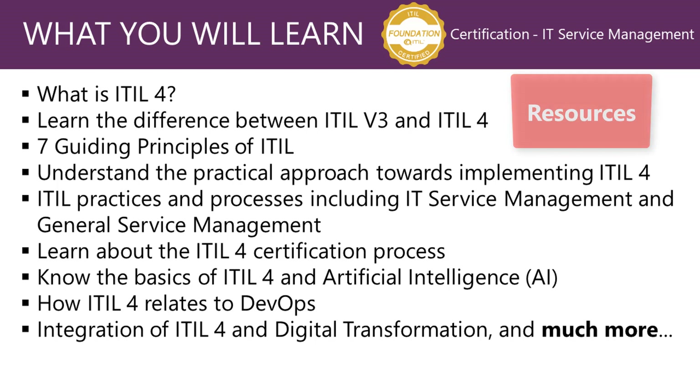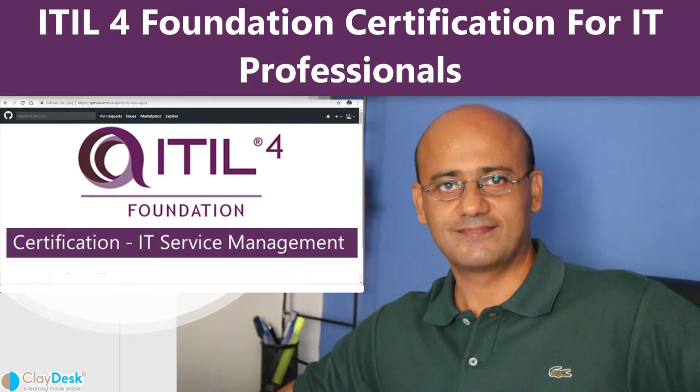I've also included several resources for you to download and read. In addition, I'm going to provide several quizzes, practice exams, study guides, white papers, and other valuable resources that will not only enhance your knowledge and skills, but also prepare you for the exam should you wish to take it. So who is this course for?